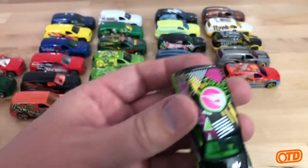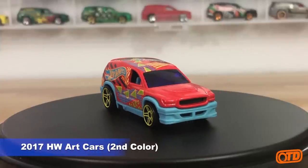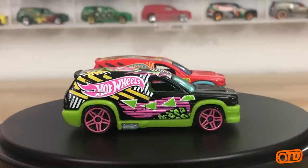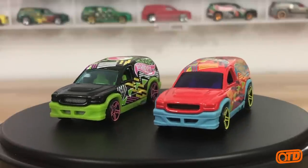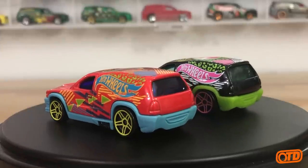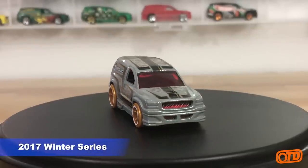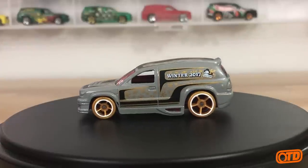You had the big Treasure Hunt logo, and then the later wave release was just a regular release — same tampos except the circle flame logo is now a Hot Wheels logo. This one kind of reminds me of Saved by the Bell — I think that was the look they were going for. Then we have another theme assortment: the winter 2017 mix — gold wheels, a little funky, but it is what it is. It is the Fandango.